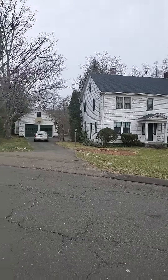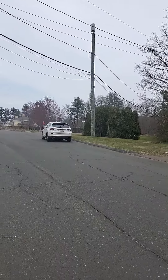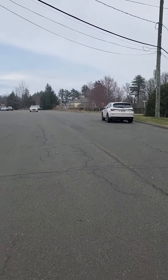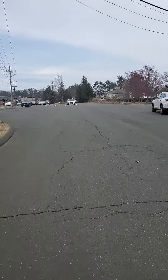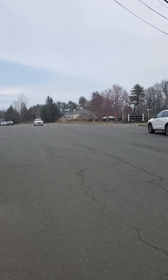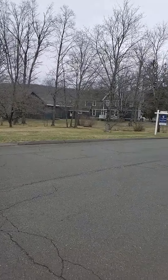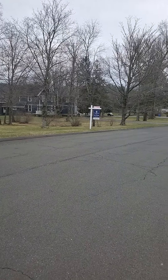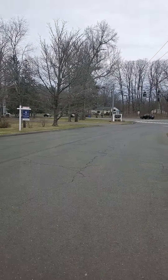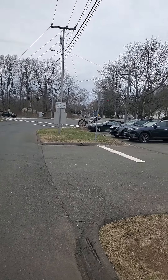It looks like it's zoned residential, but it's obviously right next to all the commercial stuff. This is the banquet hall called Riverview over there, right abutting the property. They do weddings and events. And that is the main drag in Simsbury.